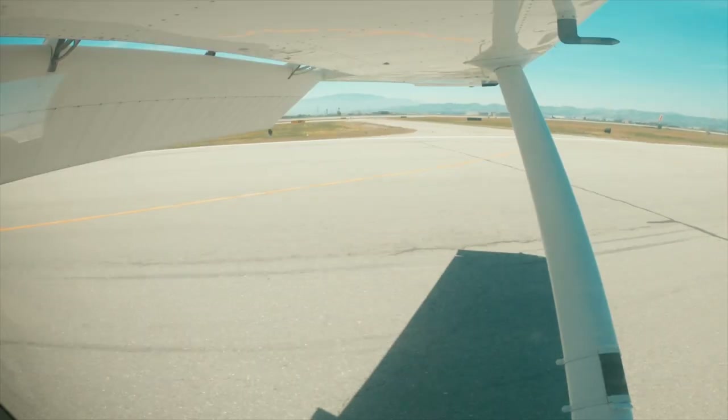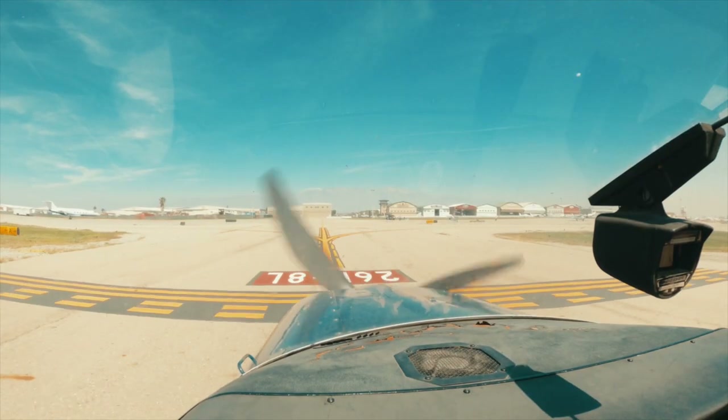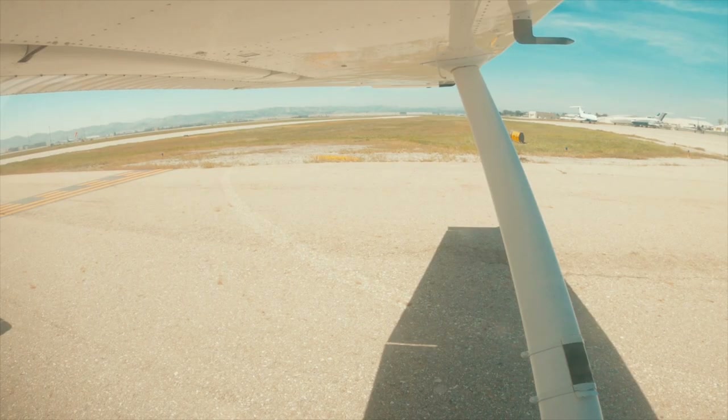Ground, good afternoon, 62 Papa with you, clear at Kilo off 26R, going to the transient ramp. Roger — contact, see you at Kilo. Straight ahead. Welcome to Kilo. Got some nice older aircraft. Seven's over there. The transient ramp — we'll just find a spot we like.